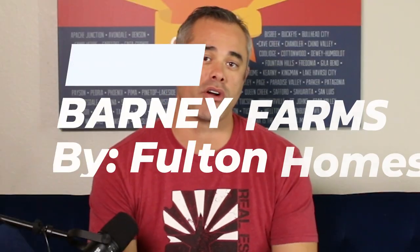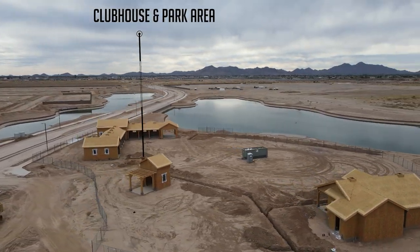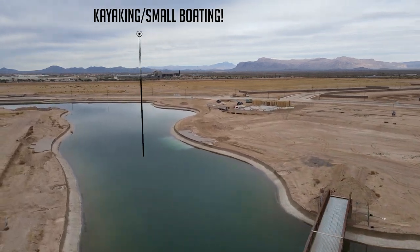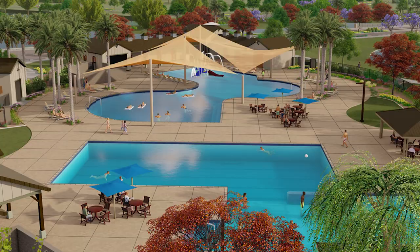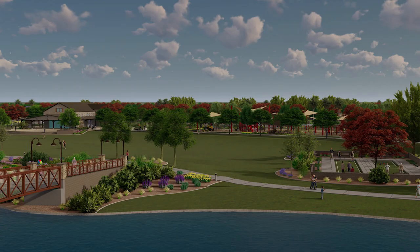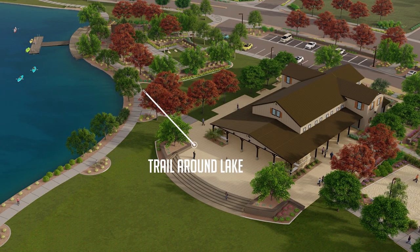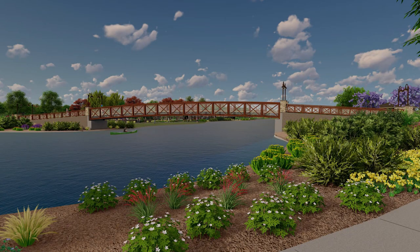The bonus neighborhood I'm very excited to share is Barney Farms. This community just broke ground and spec homes are now available for sale. Prices range from the $380s to the $560s, and with every three homes sold they're raising the price. This is Fulton Homes' flagship community in Arizona, and it will feature a huge long lake for kayaking and small boating, an aquatic center with about two pools, a trail system, basketball courts, pickleball courts, sand volleyball, bocce ball courts, and a boardwalk-like trail running along the lake. It's truly what Arizona neighborhoods are becoming — a ton of amenities, outdoor living, and outdoor family enjoyment.